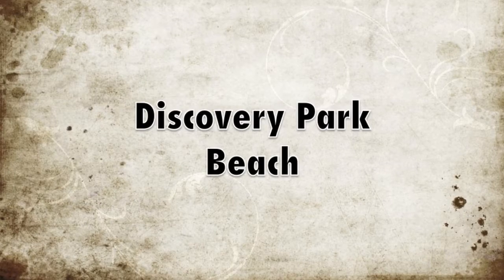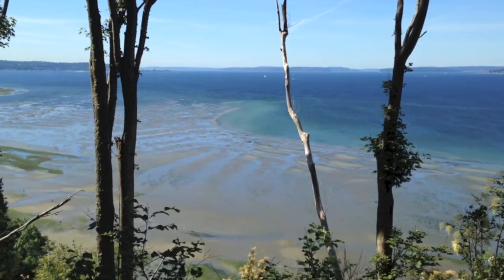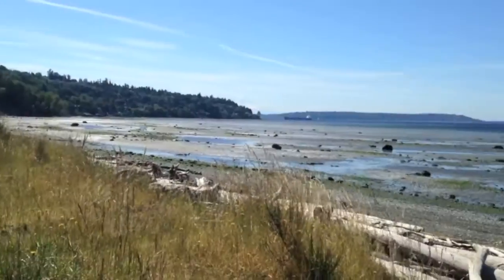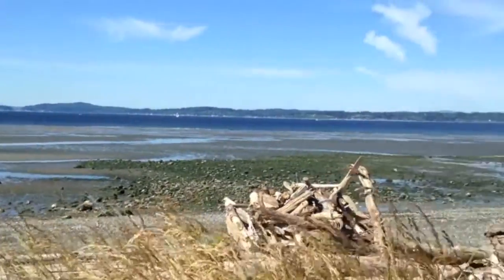Hello everyone, this is Gills and Sundry. This is a tour of my local beach and an introduction to some of its creatures. I went down at one of the lowest tides of the year, a negative three on the tide charts. This beach is a mixture of sandy and rocky habitat dotted with shallow tide pools.